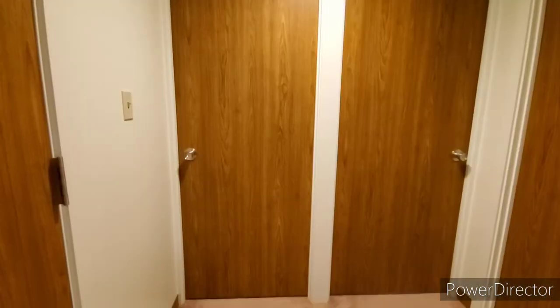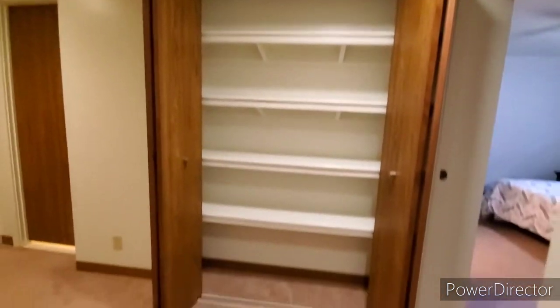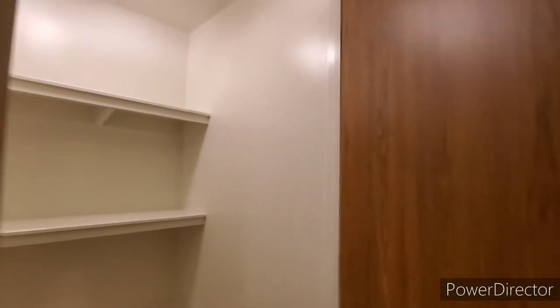Moving on. Another storage here. I think this one is the linen closet because of its organization. Lots of storage really. And there's another one — this one is really big. Look at that, so much storage space here. It's amazing. It is impeccable.